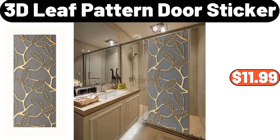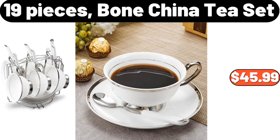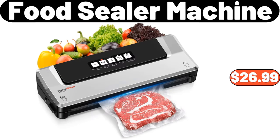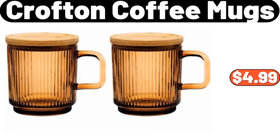3D Leaf Pattern Door Sticker, $11.99. Leaf Shaped Soap Dish, $9.69. 19 Pieces Bone China Tea Set, $45.99. Food Sealer Machine, $26.99. Dish Drying Rack, $2.99. Crofton Coffee Mugs, $4.99.